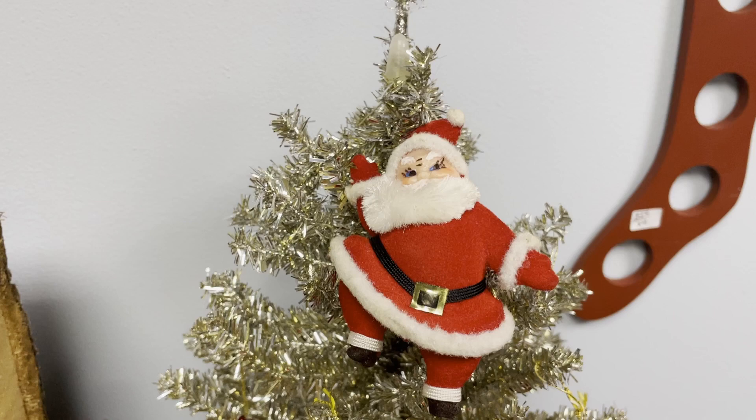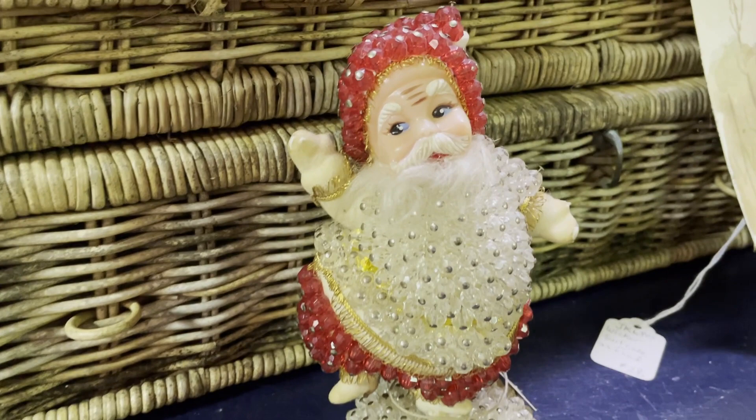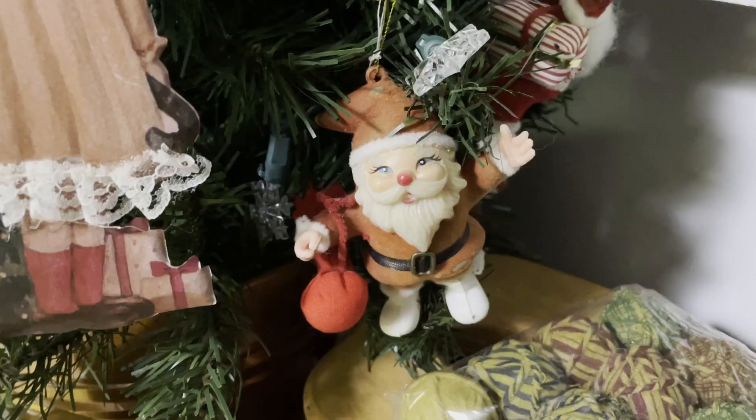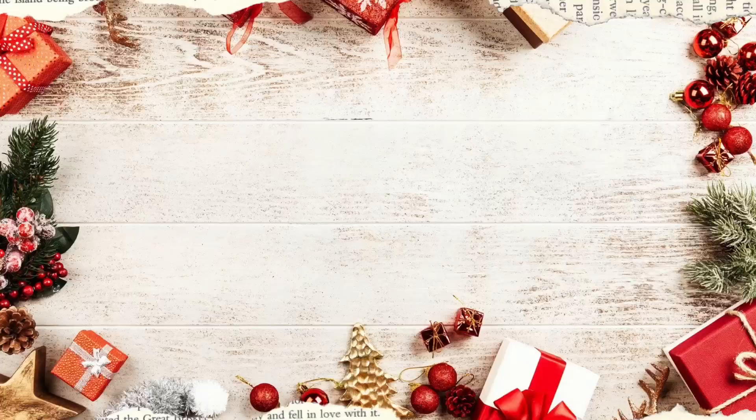Classic Santa first made an appearance in the 1930s. Prior to that, Santa was seen as either an elf or even like a tall, skinny type of spirit image. But in the 1930s through the 1950s, they really started to solidify what the Santa that we know today was — a jolly, chubby man with a red coat. And any items involving him sell out in our shop.